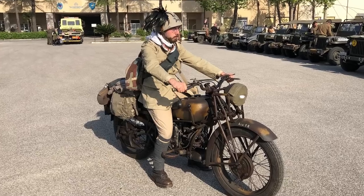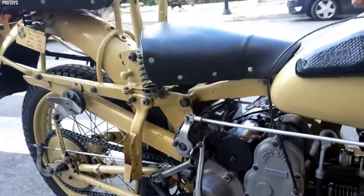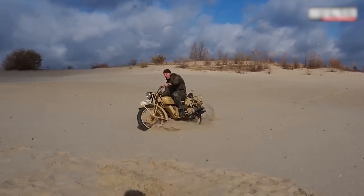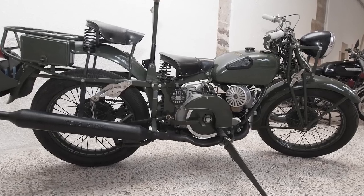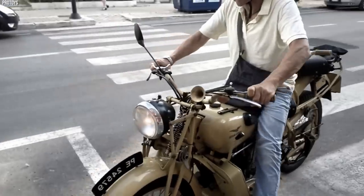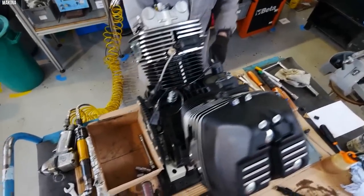In terms of appearance, the Alce had a distinctive military aesthetic — finished in military green, complemented by its large rounded fuel tank and high-mounted exhaust pipe. The Moto Guzzi Alce earned a reputation for its dependability and off-road capabilities, seeing service in various theaters of war including North Africa and the Mediterranean. Its reliability and distinctive design made it a respected motorcycle among military forces during the war. The Moto Guzzi Alce remains an iconic symbol of Italian engineering and military motorcycling heritage.